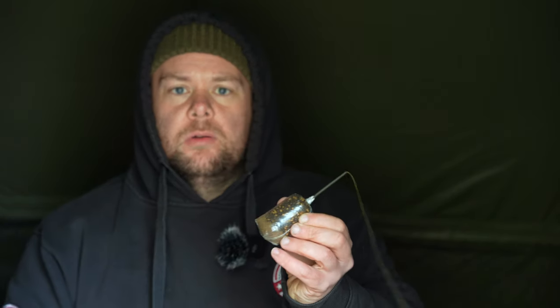Before the middle rod went and interrupted me — which was a tench — I was saying that the right hand rod has gone and I've got a common in the net to show you. So before I get that one out to have a look at it, I'm going to get that rod back out there. I've got a bag here ready to go, so I'll buzz this one out onto the spot quickly, get the common out and we'll have a look at it.